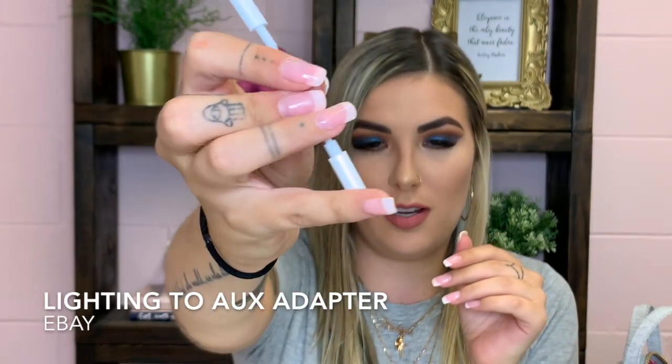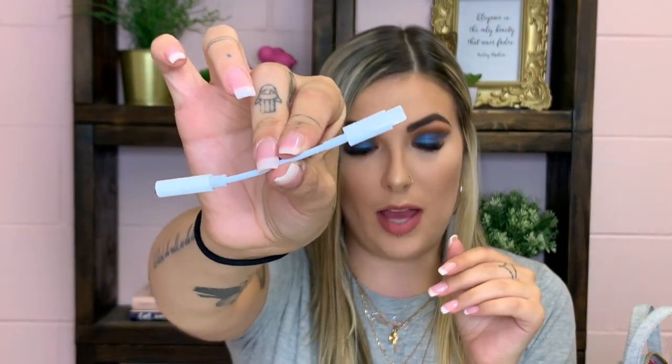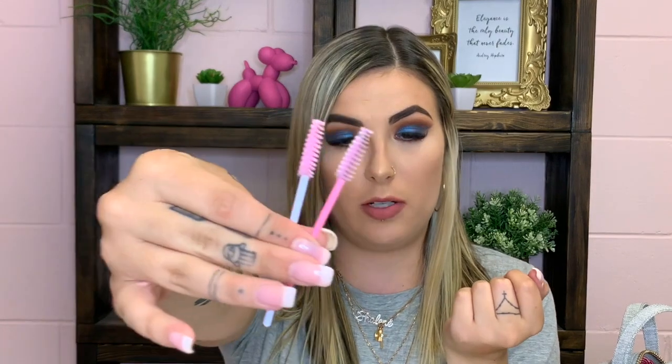I have a lightning to auxiliary cord that I got on eBay — I'll link it below. I have the iPhone XS Max so there's no aux port, and when I was camping the trailer only had an auxiliary cord so I couldn't connect my phone to the speakers. I bought this and now I keep it with me because you never know when you might need one.